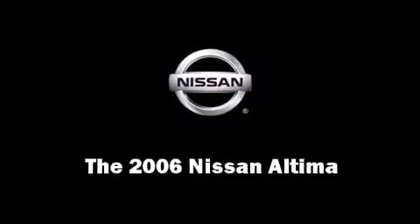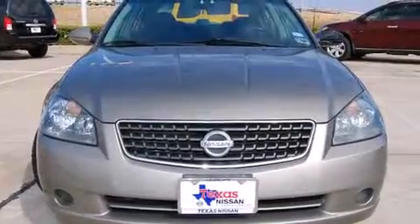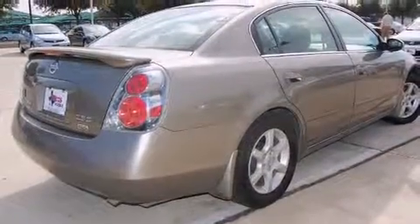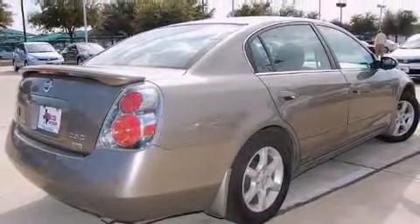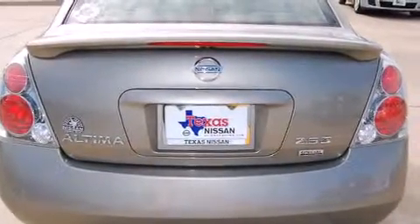Step into the 2006 Nissan Altima. This four-door sedan has just over 80,000 miles. It features an automatic transmission, front-wheel drive, and a 2.5-liter four-cylinder engine.